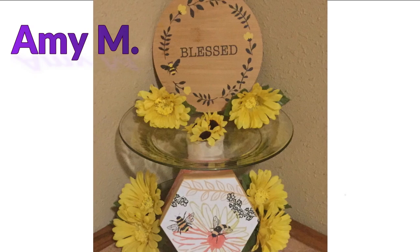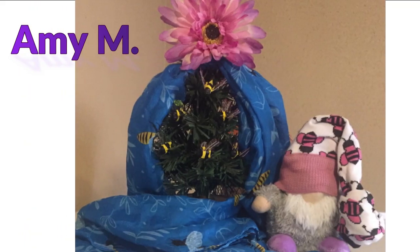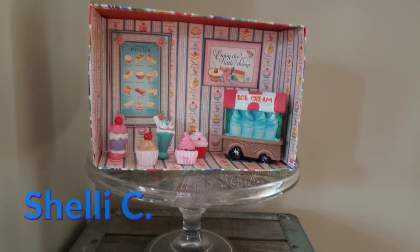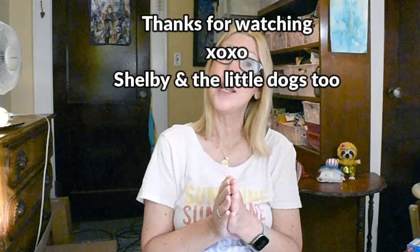I certainly want to share some more photos of the crafts and decor that you guys are sending in — I just love seeing what everybody is creating. You're all so talented and it's so fun to share. This is an ongoing thing, so I'll include my email here — just send me a JPEG of what you're working on and I will include your work in a future video. That is everything I have to share for today. As always, I truly appreciate each and every one of you, and until next time, please be well.